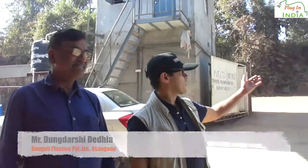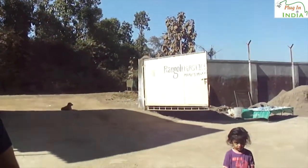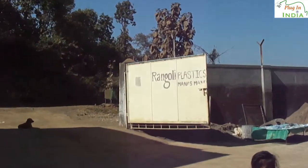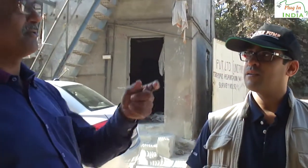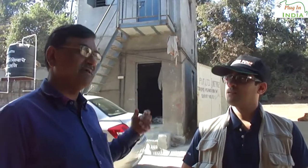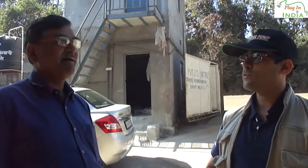We are here with Mr. Dungarshi Deviya. He is the proprietor of Romboli Plastics. This location is called Asan Gaon West on the Manaspundi Ka Road. From here we can go to Manaspundi. We are about one kilometer from the highway. How is the electricity situation here — do you have continuous power?